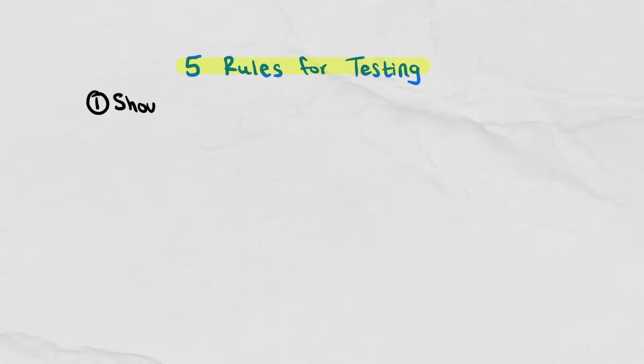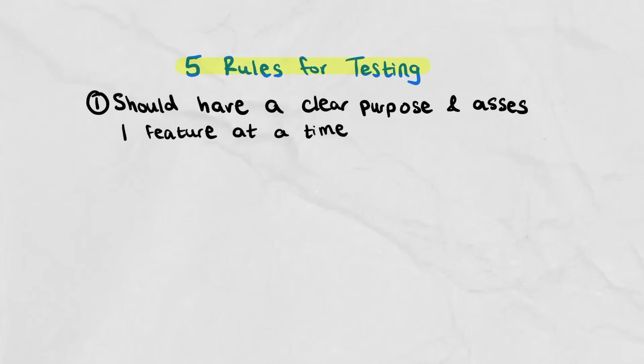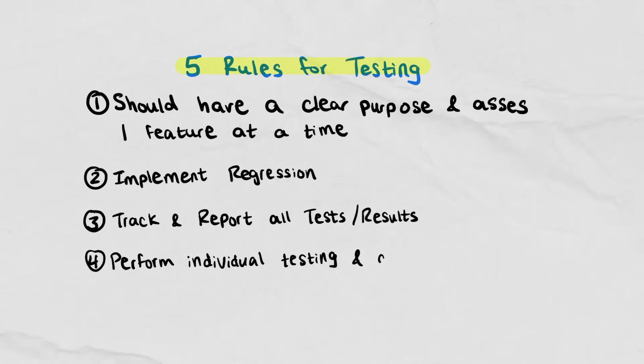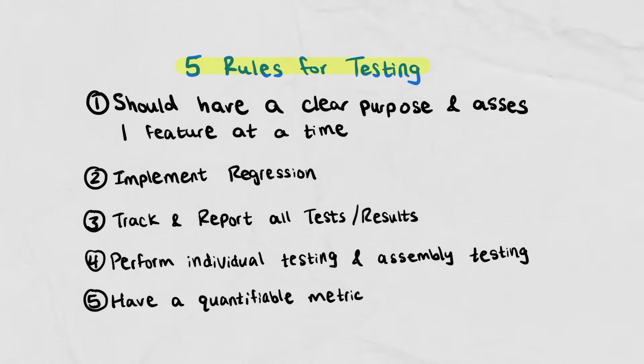Once the assembly is built we do QA testing, and there are at least five rules we follow. First, tests should have a clear purpose and assess one feature at a time, so if it fails you know exactly what the problem is. Second, implement regression — run a test multiple times, not just once. Third, track and report all tests and results. Fourth, perform both individual part testing and assembly testing. Finally, have a quantifiable metric — for example, instead of saying 'quickly move fluid,' say 'pump fluid from analysis chamber to funnel in under 30 seconds.'